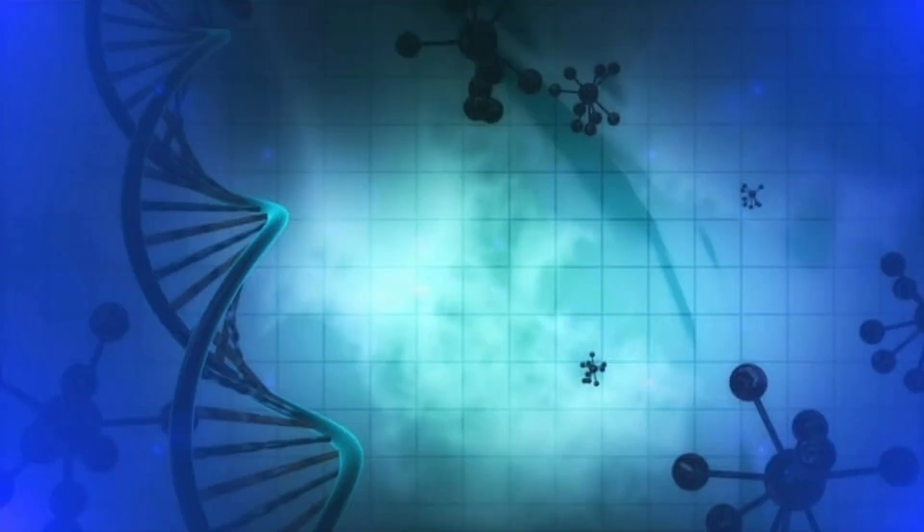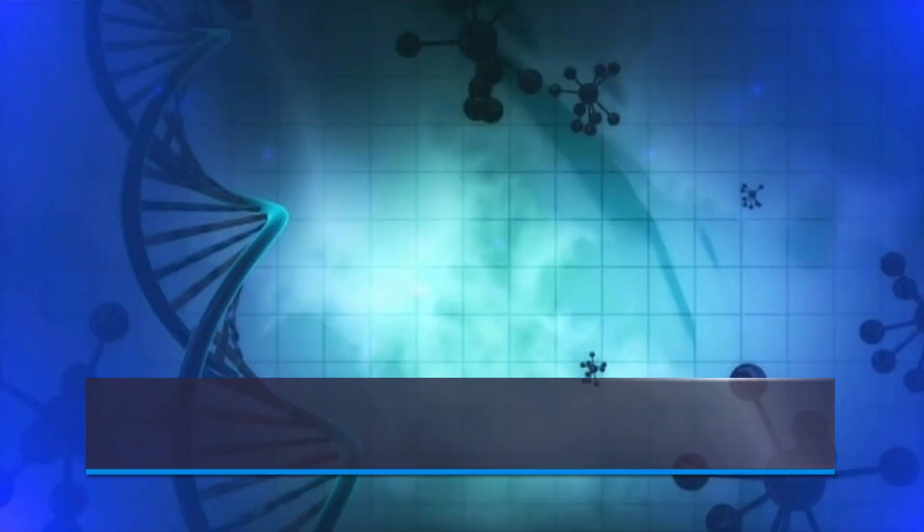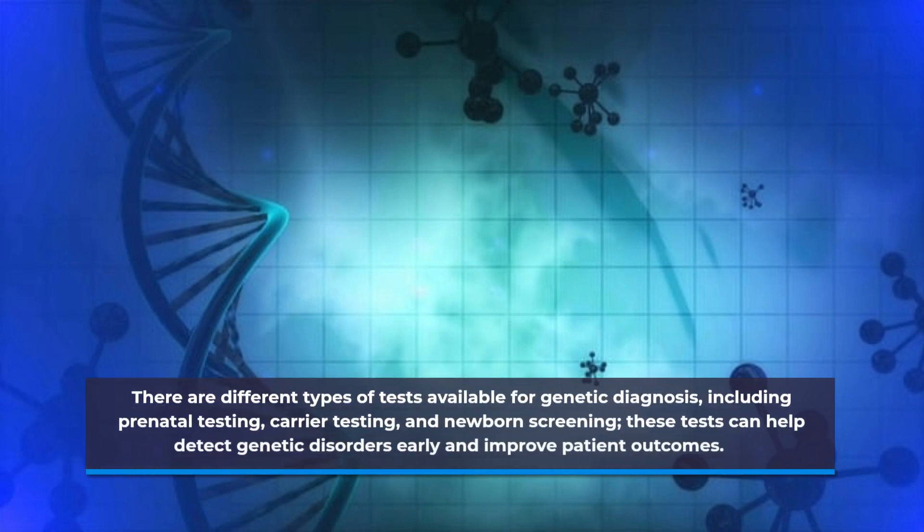There are different types of tests available for genetic diagnosis, including prenatal testing, carrier testing, and newborn screening. These tests can help detect genetic disorders early and improve patient outcomes.